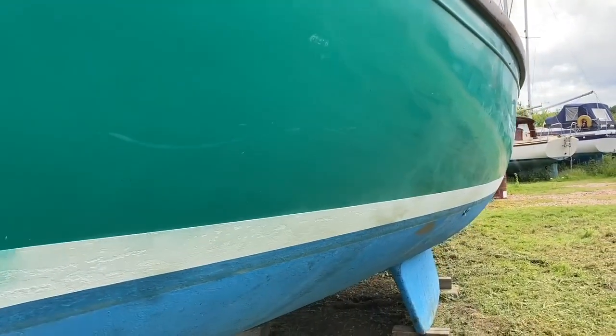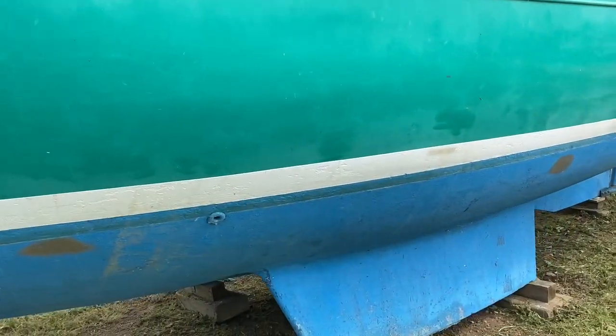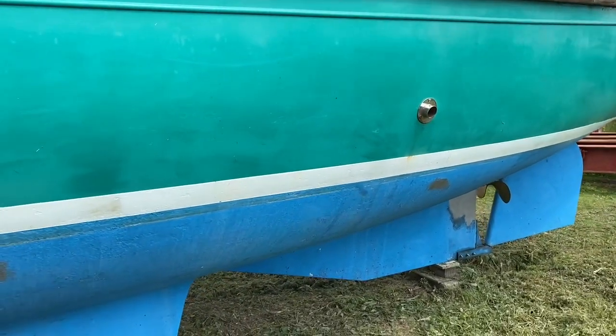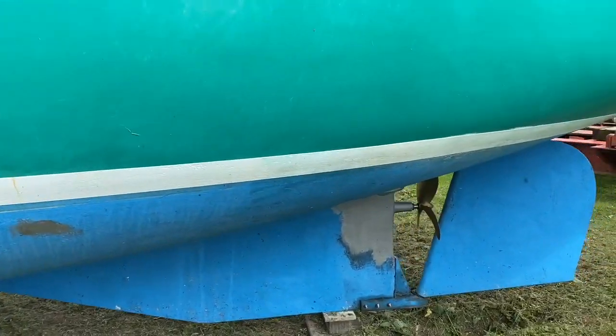As you have a look around, you can see she's a combination of bilge keel and long keel, giving her a lot of stability — ideal for estuary sailing. Moving around to the prop and the rudder, you'll see that she has been prepped in readiness to go back in the water.